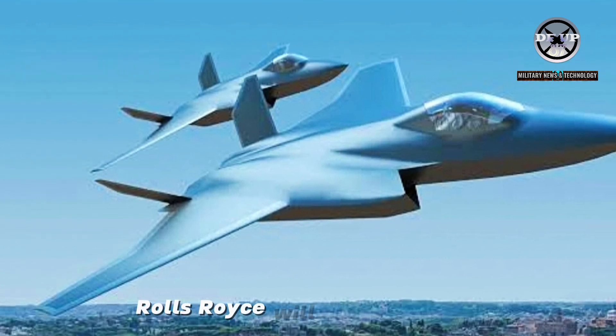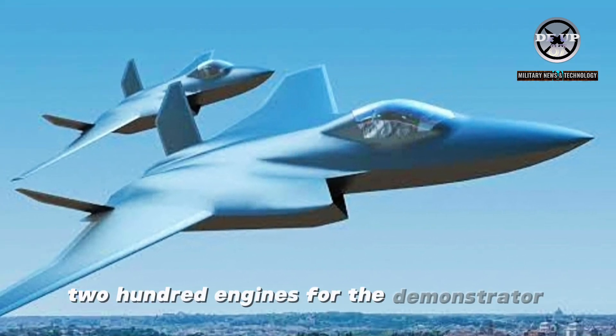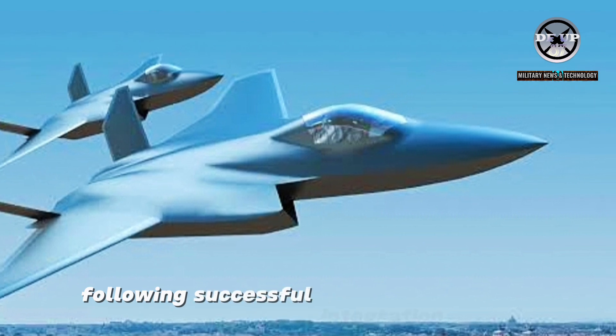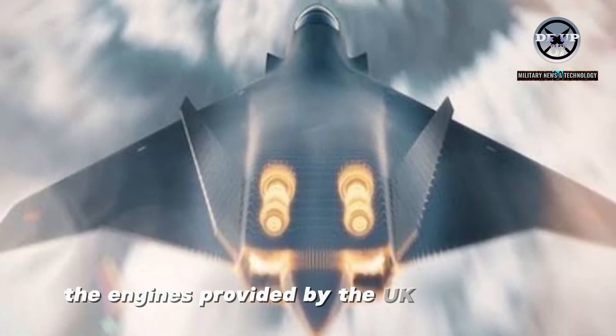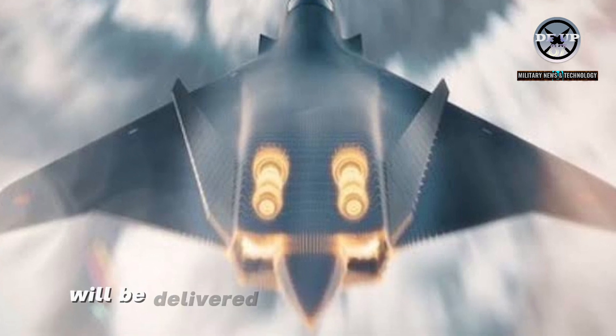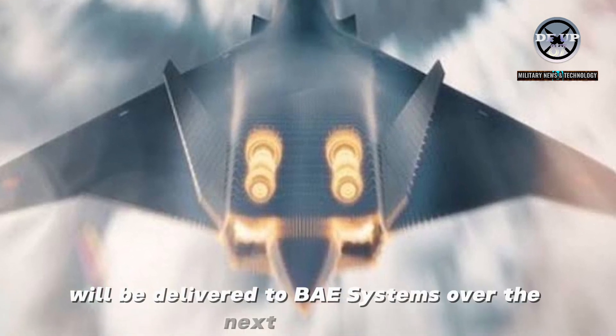Rolls-Royce will deliver two EJ-200 engines for the demonstrator aircraft following successful integration testing last year. The engines, provided by the UK Ministry of Defence, will be delivered to BAE Systems over the next 12 months.